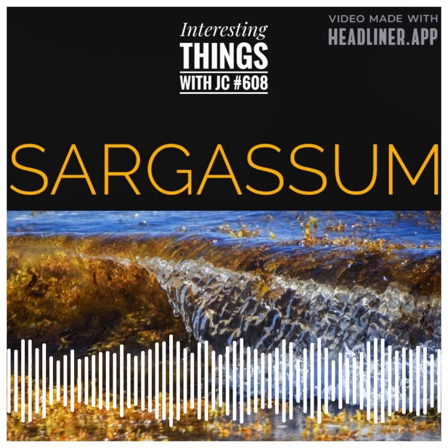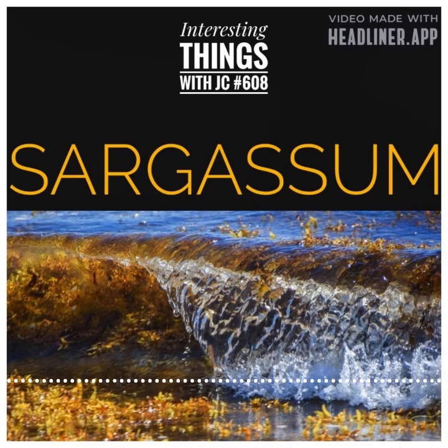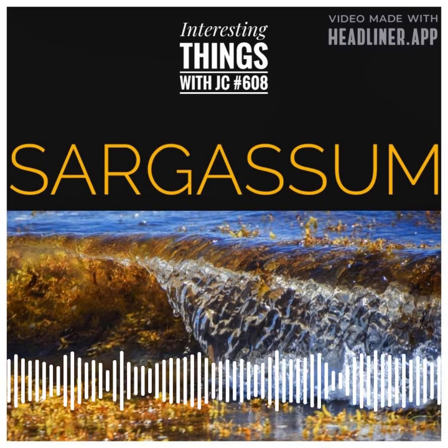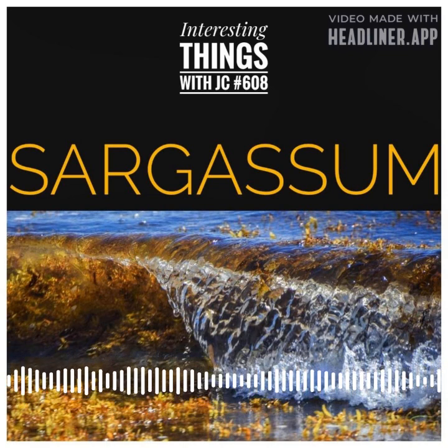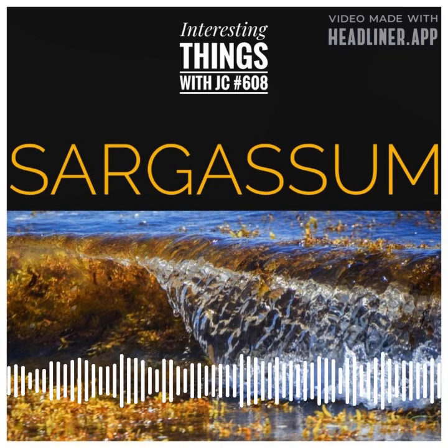Sargassum is the type of seaweed that grows in the Atlantic Ocean. It's a brown, slimy mass and it can grow up to 60 feet long. Sargassum is a major food source for many marine animals, including fish, birds, and turtles.